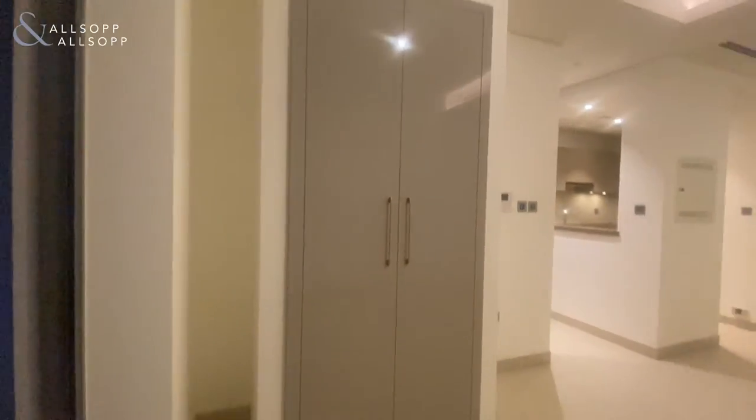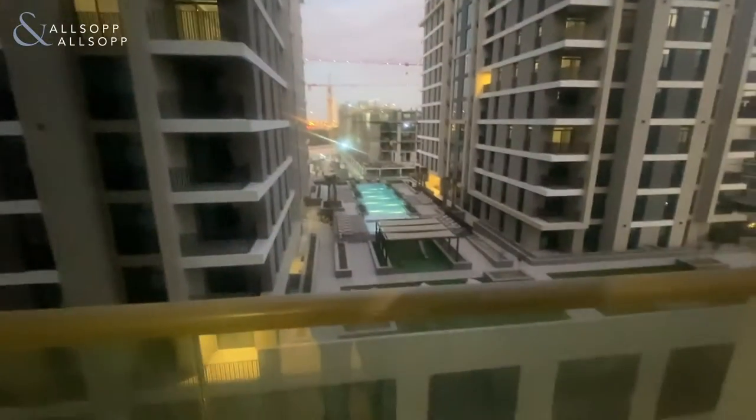You've got your built-in wardrobes, and then you've got your balcony as well. You've also got pool views from the balcony.